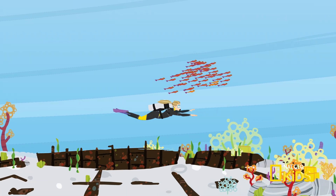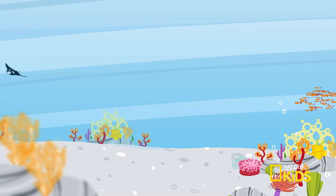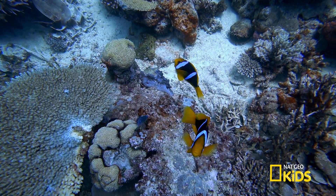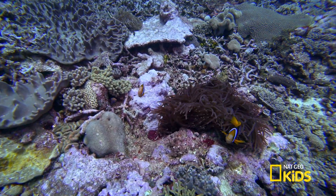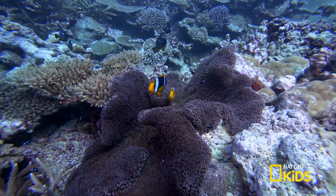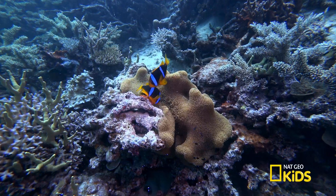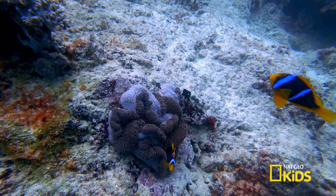Get ready to dive deep in the ocean and learn some cool facts about fish and their marine habitat on Scuba Sam's World. This reef dweller is a popular fish, known for its bright orange color and distinctive white bars outlined in black. Look familiar? It's the clownfish, named for the bold color strokes on its body that look like the face paint on a circus clown.